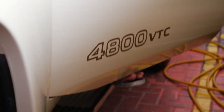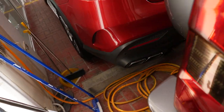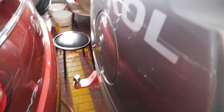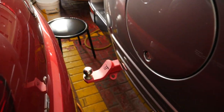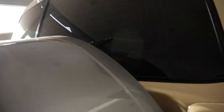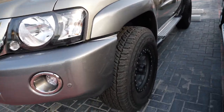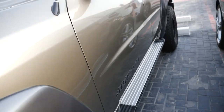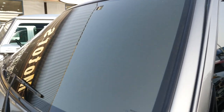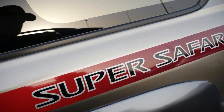It's the 4800 VTC, 4.8 liter. Very tight in here. Tow hook - good. Looking clean in this car. Here's another patrol with no turbo on this one, some other wheels, completely tinted out - impossible to see in. Super Safari.